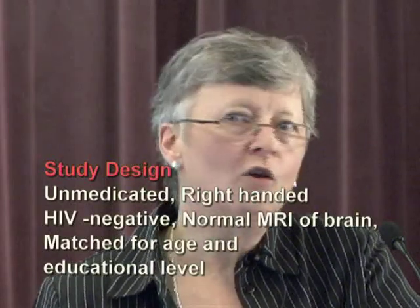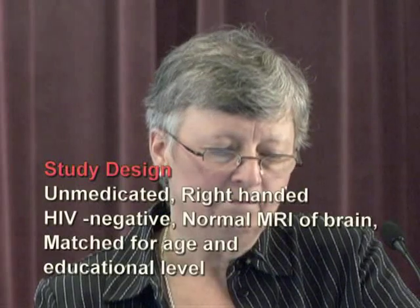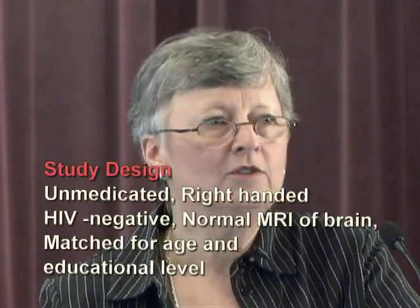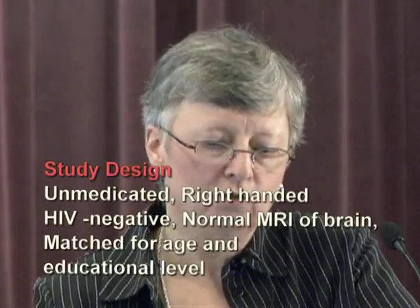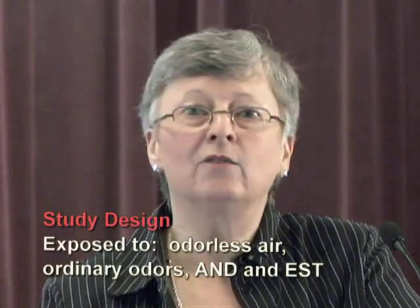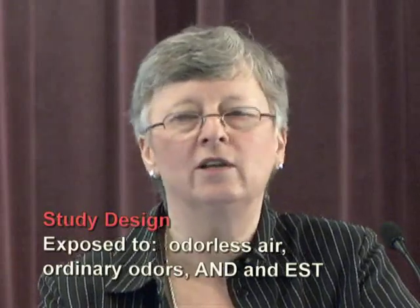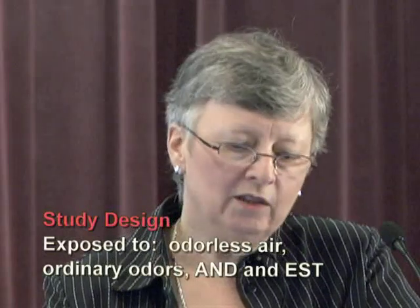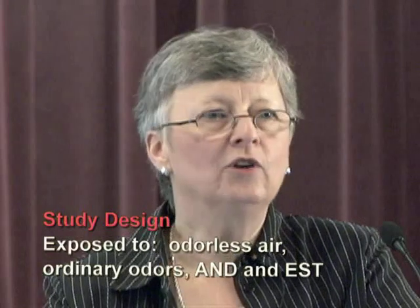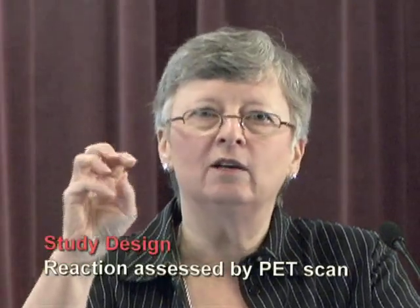They did other things to control these individuals, wanting to make sure they were as alike as possible. None of them were taking any medication; they were all right-handed, all HIV negative, all had normal MRIs of their brain, and were matched for age and educational level. All of them were exposed to odorless air, ordinary odors — including lavender, cedar bark, and butanol — and then to androgens and estrogens. During each exposure, they had PET scans — positron emission tomography — which lights up the area of the brain being stimulated.